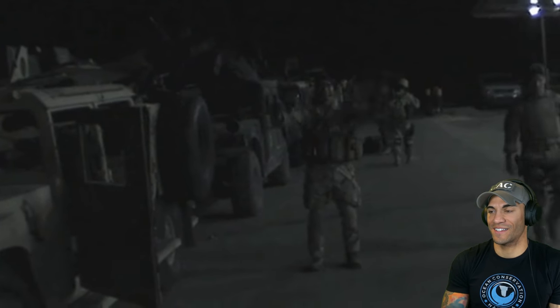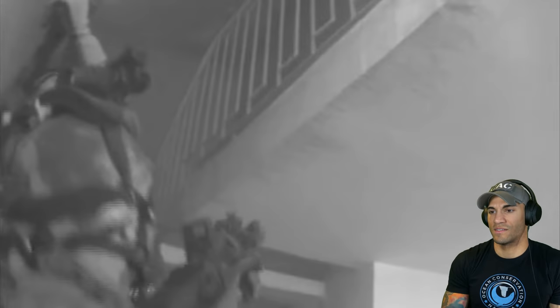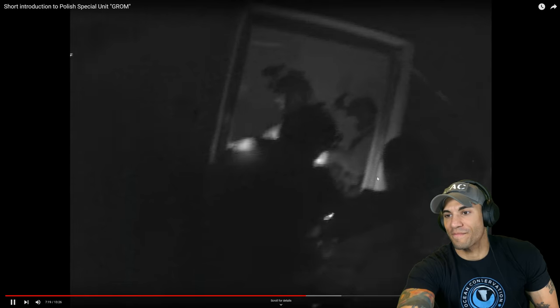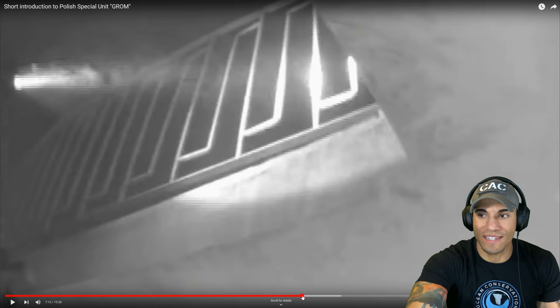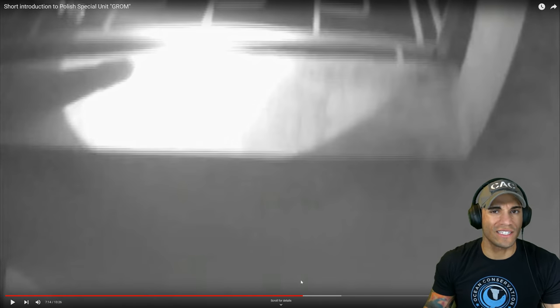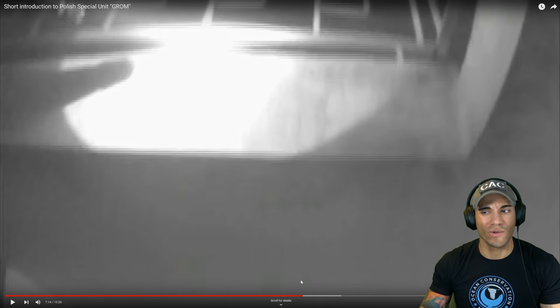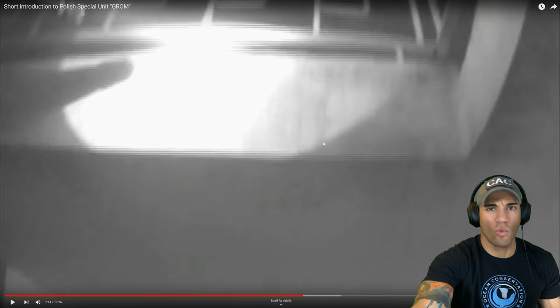Tactical lights can also give an operator an advantage if night vision goggles can't be used due to a lack of ambient light. The weapon-mounted high-lumen lights can blind an enemy and create a tactical advantage for the operator. White light is pretty much a must-have when it comes to CQB because night vision is awesome, but when you start shooting or if it's in a really dusty environment, night vision is going to be useless. Even if you have ambient light, you're going to have all this smoke flying around and not be able to see well. You can use thermals in those environments, but for CQB that's also pretty awkward, so white lights work really well.